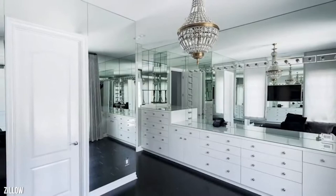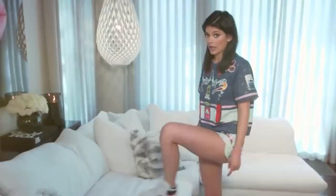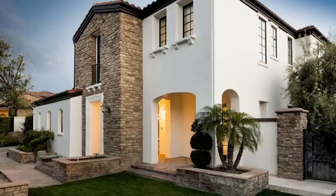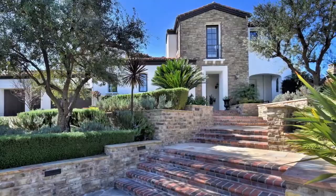Where do you go next when your starter home is already so lavish? Well, you make a profit. She sold her first home for $3.2 million and moved on to the next. While the Cape Cod home in Calabasas was still on the market, Kylie splurged on not one, not two, but three properties.